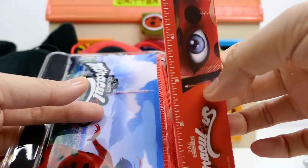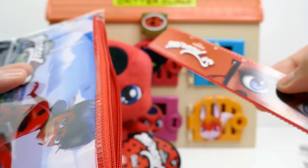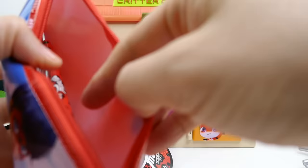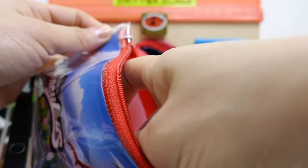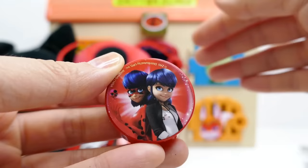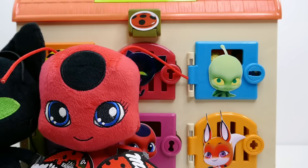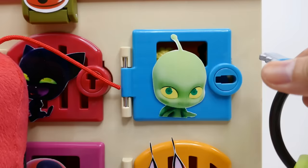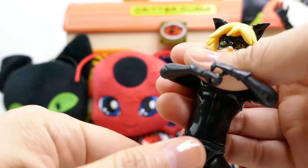We have a Ladybug eraser — it has Marinette on the back and Ladybug on the other side. A Ladybug ruler with six inches. Another eraser with Tikki on both sides. And a Miraculous Ladybug pencil — it's red with black polka dots. And one more pencil sharpener, so we have two pencil sharpeners and two erasers. We have one more door to go — and we still have not found Cat Noir or Ladybug. Somebody must be back here. Let's get the right key first — a blue key to open this door.